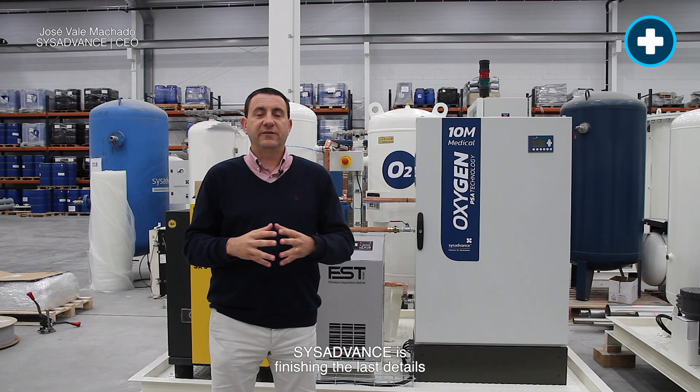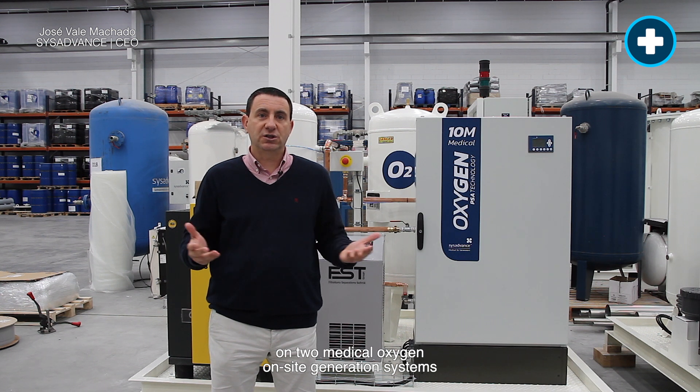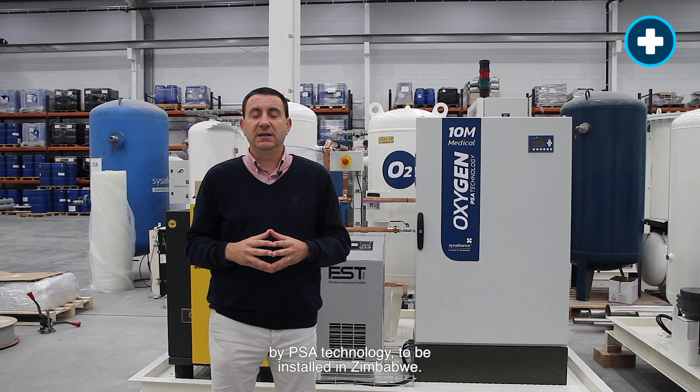Welcome to SYSADVANCE! SYSADVANCE is finishing the last details on two medical oxygen on-site generation systems by PSA technology, to be installed in Zimbabwe.